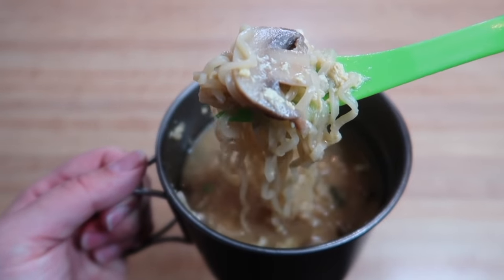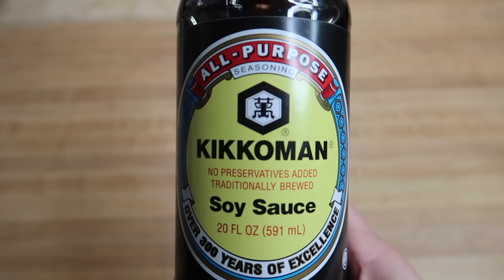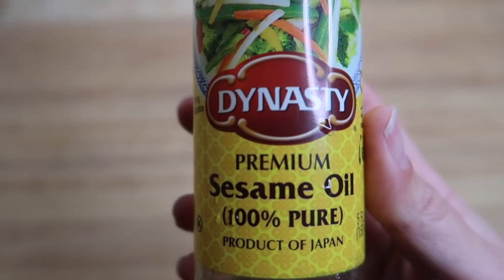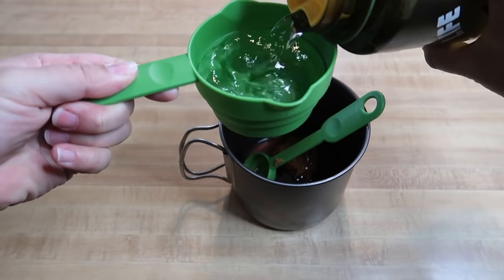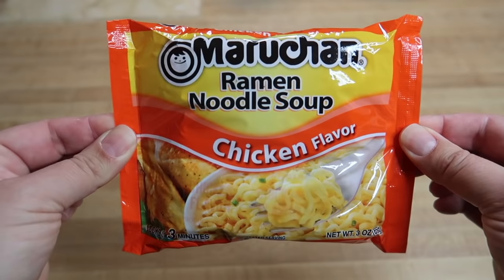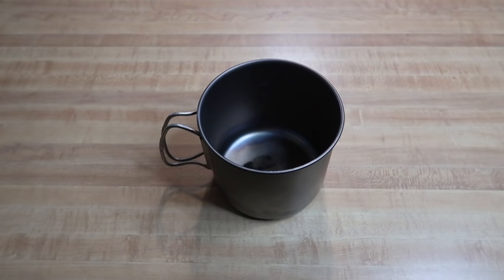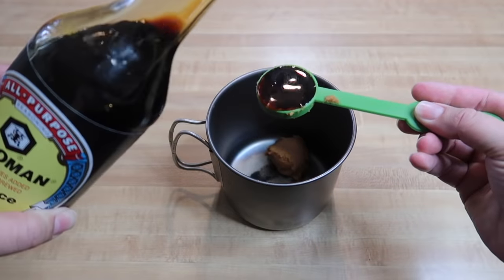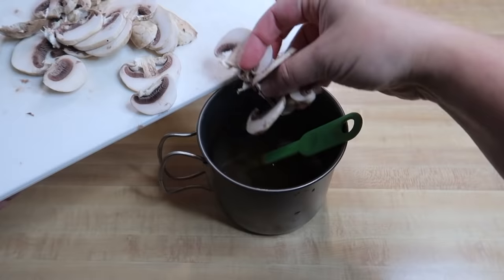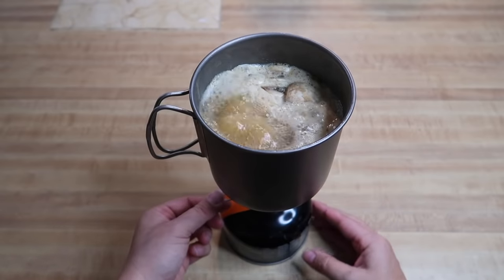Mushroom miso ramen is another easy-to-cook ramen variation you can put together on trail. Here's what you'll need: two tablespoons of miso paste, two tablespoons of soy sauce, two tablespoons of rice vinegar, two tablespoons of sesame oil, two cups of water, a quarter cup of sliced mushrooms prepped ahead of time, one package of ramen, two tablespoons of chopped green onions prepped ahead of time, and one egg. To cook, add the miso paste, soy sauce, rice vinegar, sesame oil, water, and mushrooms into your pot, turn on the stove and heat to a boil.